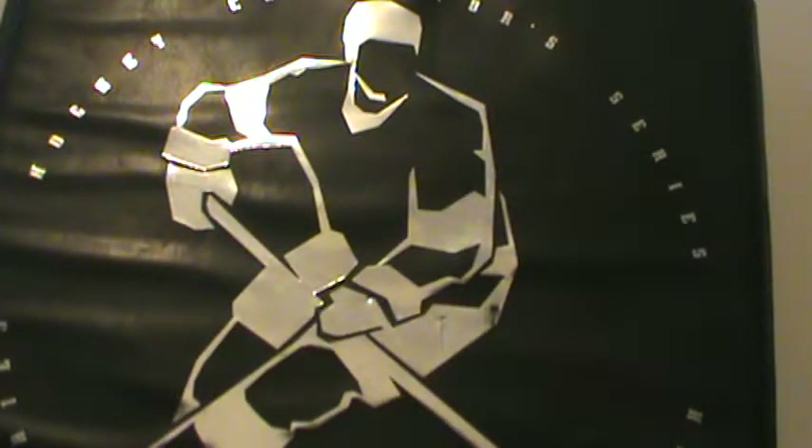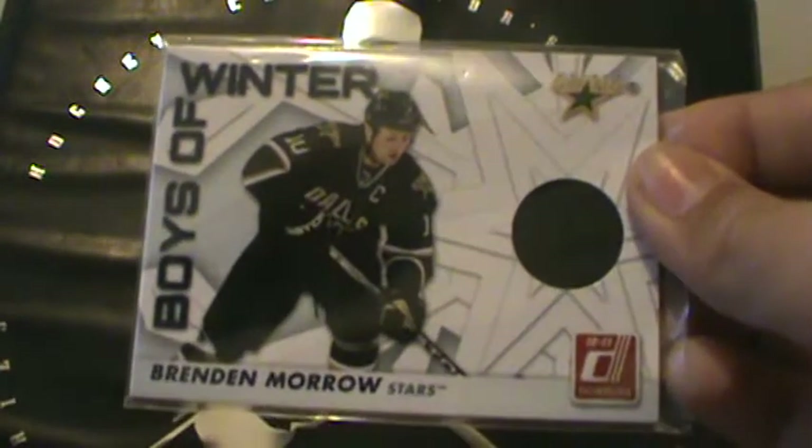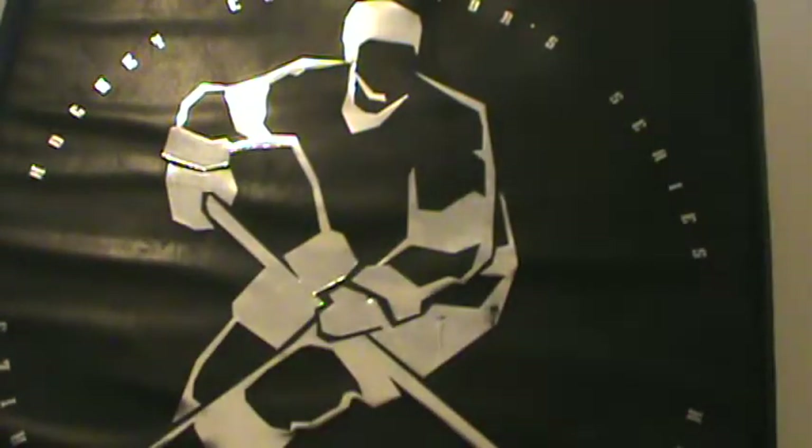And then this one is 10-11 Donruss, Boys of Winter Swatch, Luke Schenn. The next is 10-11 Donruss, Boys of Winter Swatch, Brendan Morrow. That is all I have today. So for the jerseys, you'll see the next one, which I think I'll make it autos. Remember to like, subscribe, and have a nice day.